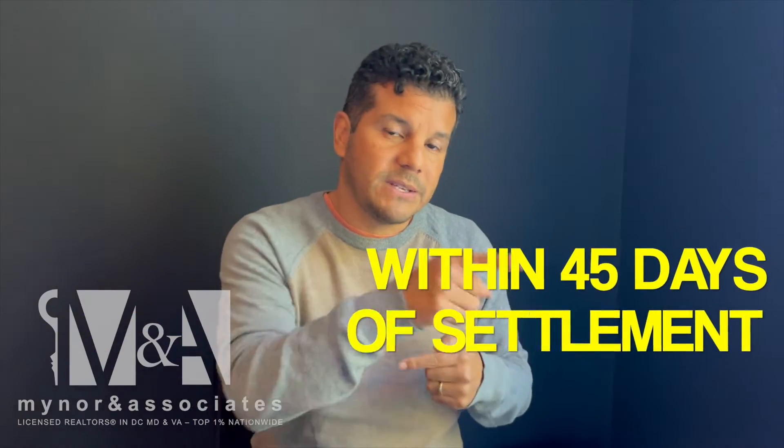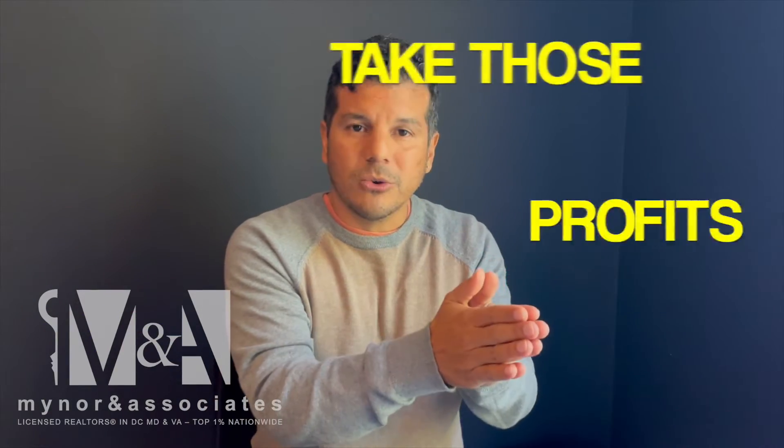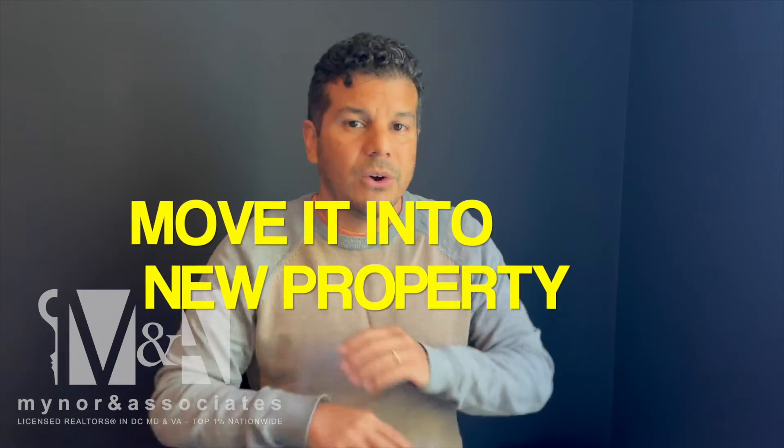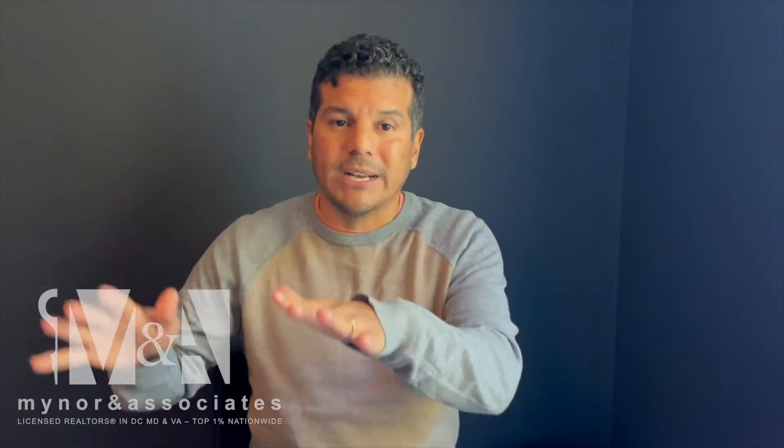This is what you do. You defer those taxes by identifying a like-kind property within 45 days of your settlement, take those profits, and move them into that new property. You're just moving into a different asset. Maybe you get two assets, maybe you get a better performing one or one in an area that's better suited for you. Whatever the case is, this is a great option for you.